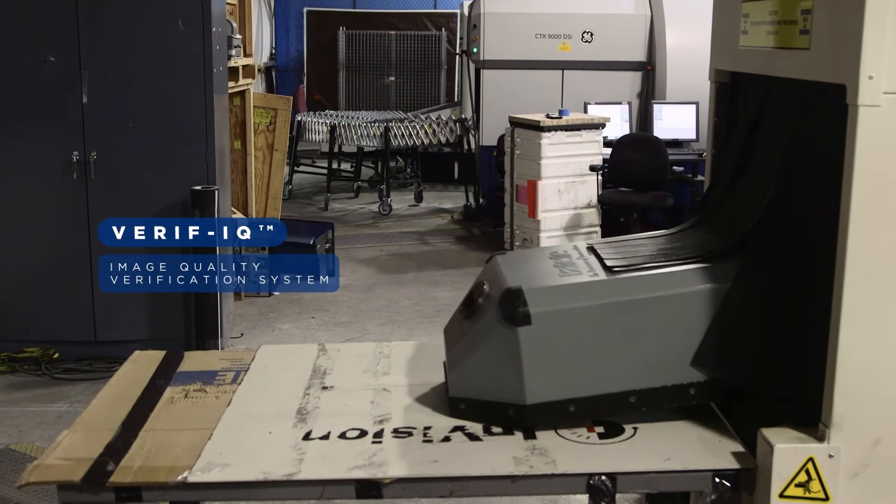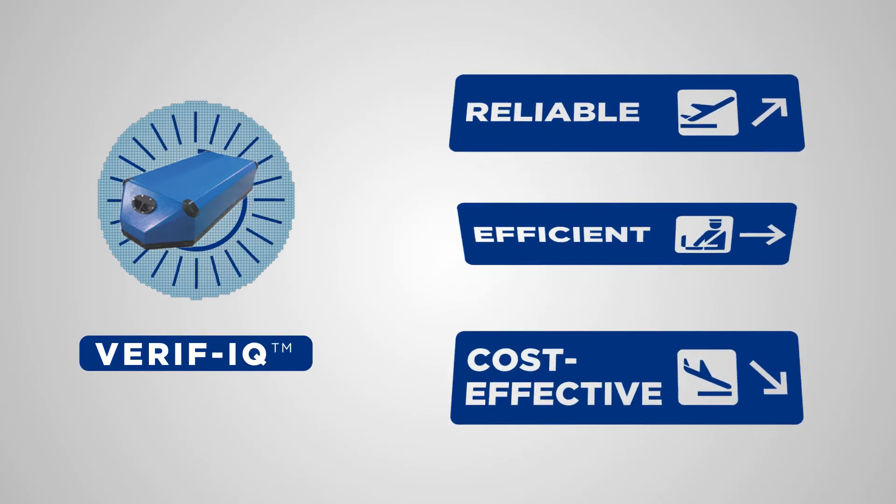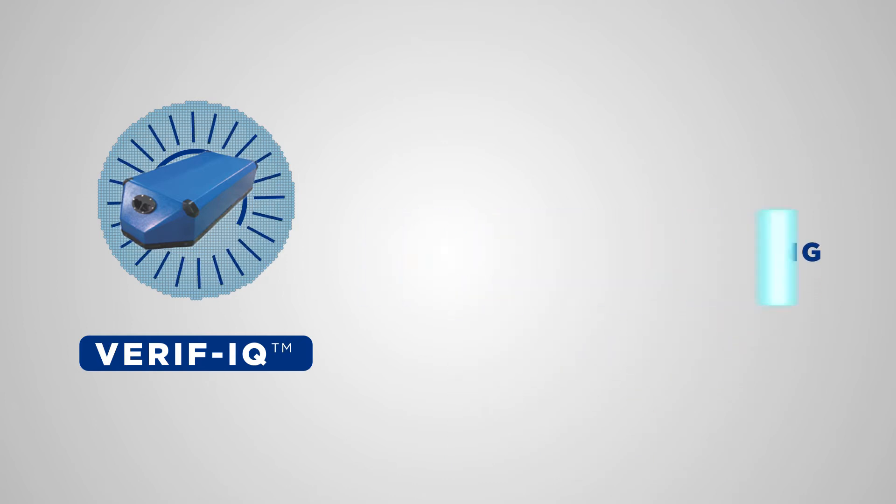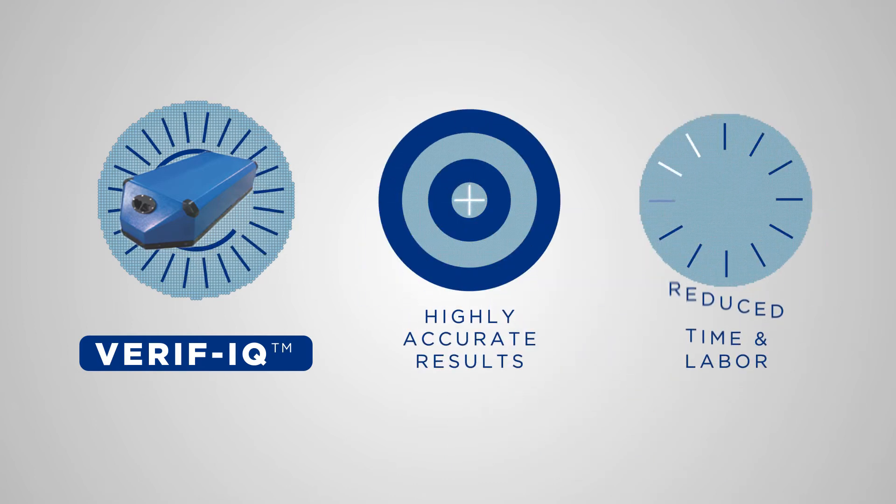Meet the next generation of acceptance testing for explosive detection systems: Battelle's VerifyQ image quality verification system. VerifyQ is a reliable, efficient, and cost-effective alternative to traditional EDS testing methodologies, providing highly accurate results with reduced time and labor.